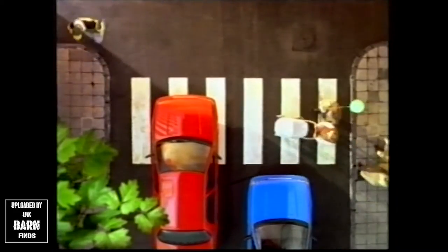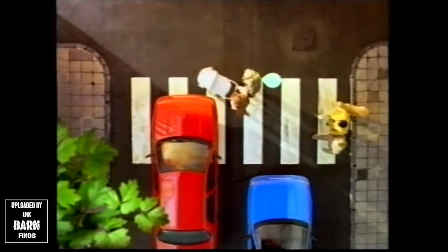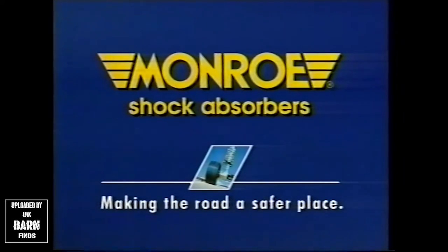So have your shock absorbers checked every 12,000 miles wherever you see the Monroe sign. Monroe shock absorbers — making the road a safer place.